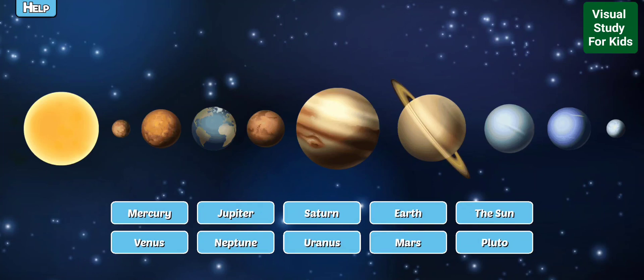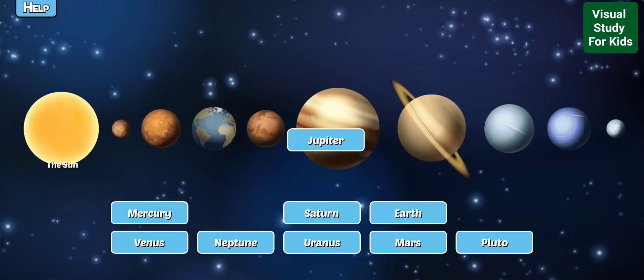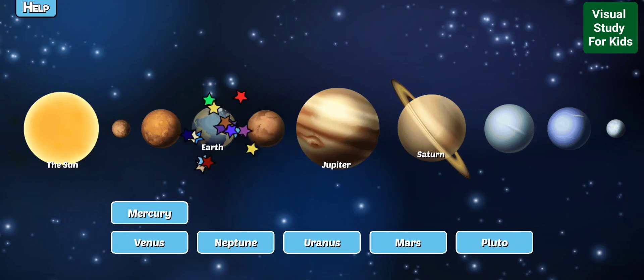Label the bodies in our solar system. The Sun is a star at the center of our solar system. Jupiter is the largest planet in our solar system and could fit 1300 Earths inside of it. Saturn is a large gas giant surrounded by rings and has 53 named moons. Earth is the planet we live on and is the only known planet in the universe to harbor life.